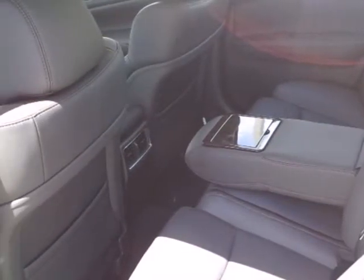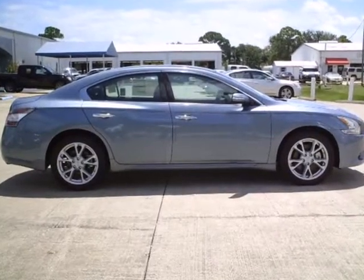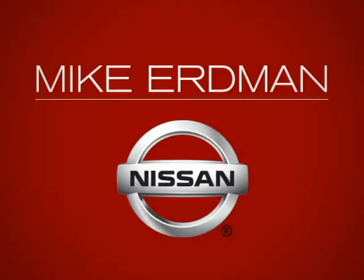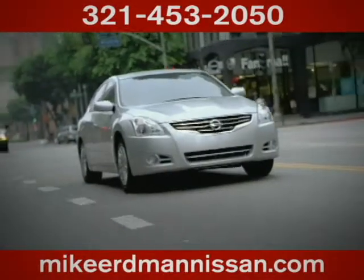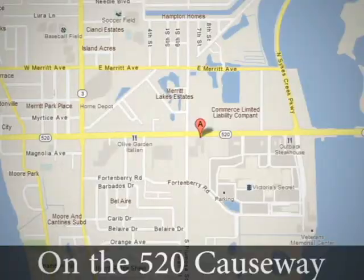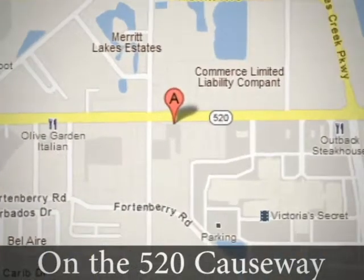Feel free to come in today for a test drive and see how well this Maxima works for you. At Mike Erdman Nissan, you'll find a vast selection and exceptional customer service. We're located on the 520 Causeway in Merritt Island.